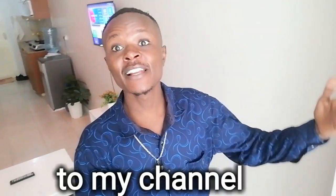Hi guys, welcome back to my channel. This has been like a house tour for a most exclusive Airbnb.